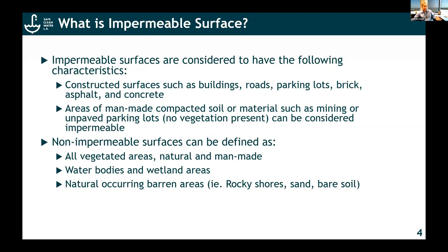What is an impermeable surface to start with? They're considered to have the following characteristics: buildings, roads, parking lots, brick — basically areas of man-made soil where the water runs off and is not soaked into the ground. Permeable surfaces are identified as vegetated areas, both natural and man-made, water bodies, wetland areas, and things like sand and bare soil.